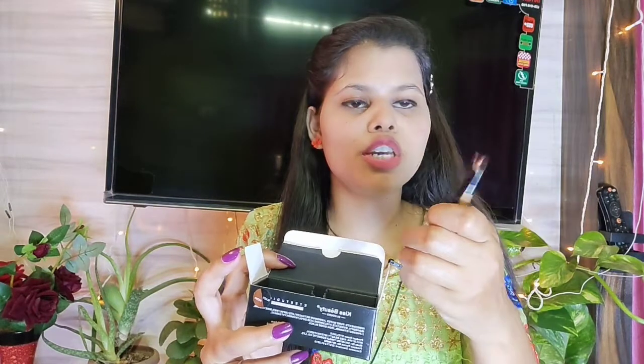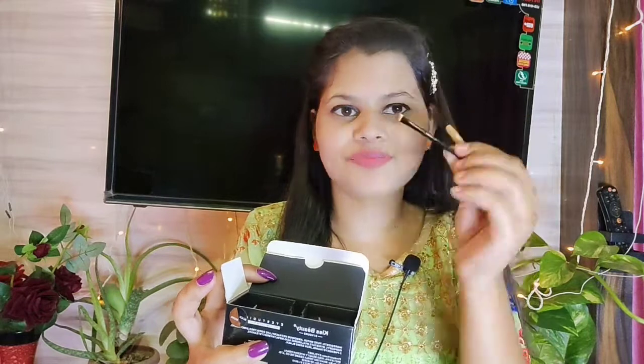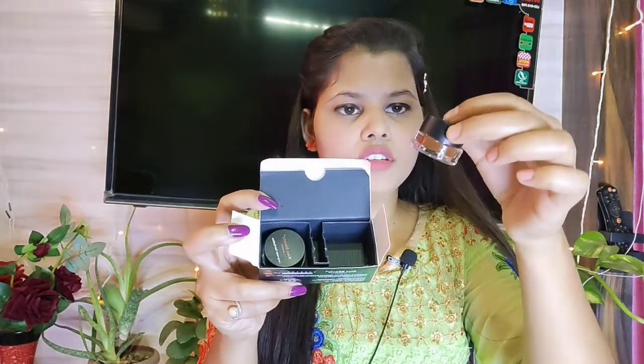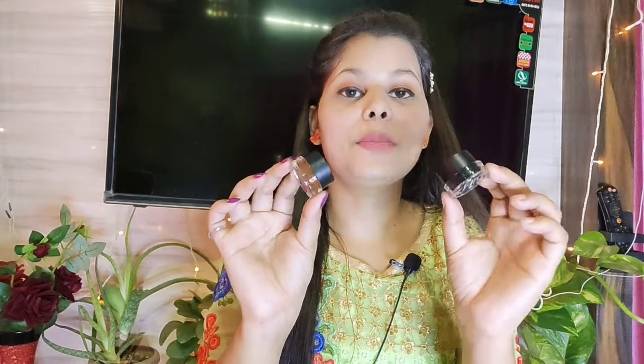This is Kiss Beauty Gel Eyeliner, which is slightly different. I've never used gel eyeliner before, so this is the first time I'll try it. You can see the packaging — I also got two brushes with it and they are so cute. It comes with one eyeliner. I haven't tried it yet, but if you've tried it, let me know in the comments section and I'll share a review with you.